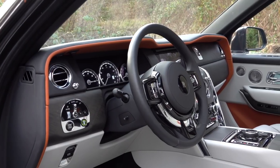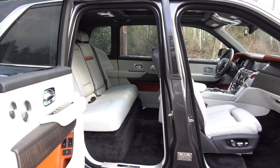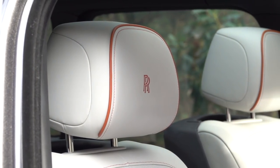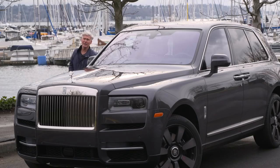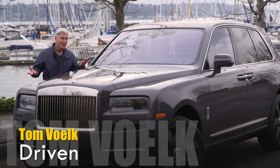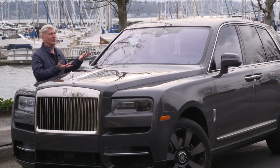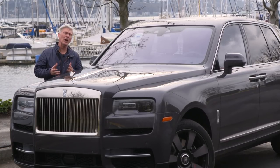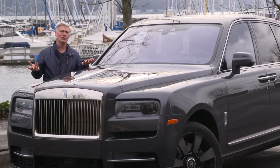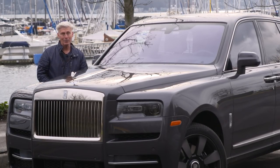Prices begin at $325,000. As equipped here, it's $410,000 — in case you're trying to decide between this and a Jeep Wrangler. Something I didn't expect: in 2018, the best-selling Rolls Royce was the Dawn, that's the convertible. In 2019, Cullinan is fully expected to take the top slot because everybody's buying SUVs and crossovers. Even the 1% of the 1%... of the 1%.